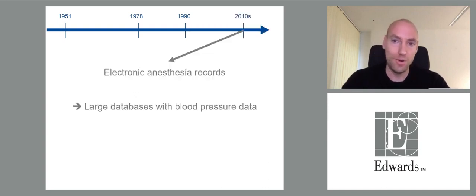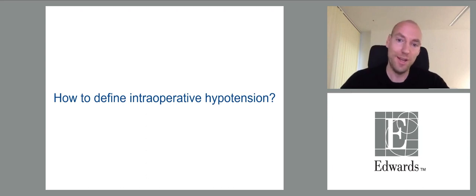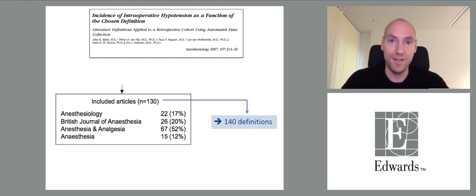In the last 10 to 20 years, more and more centers worldwide started using electronic anesthesia records, allowing analysis of large databases with blood pressure data. One could assume it is easy to answer whether intraoperative hypotension is common, but a reasonable question is how to define it. A classic paper reported on hypotension definitions in 130 papers on intraoperative hypotension published in major journals, finding 140 different definitions.